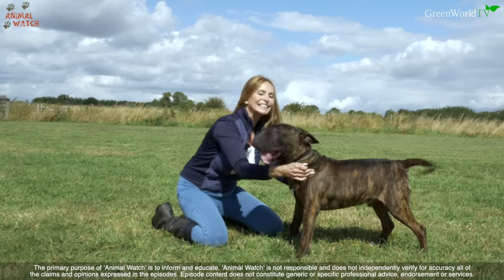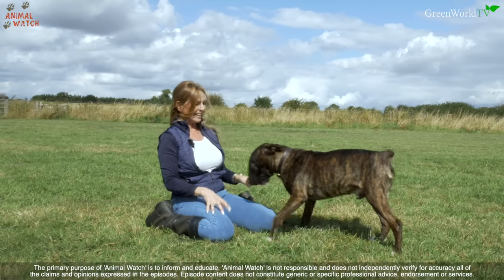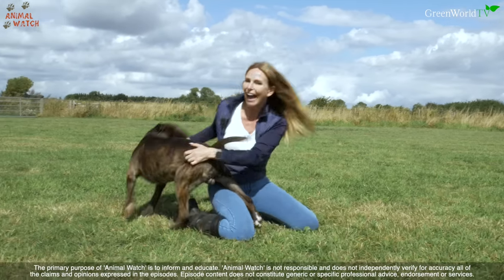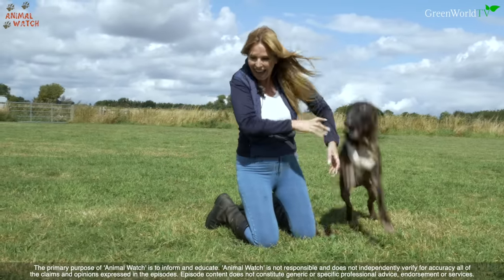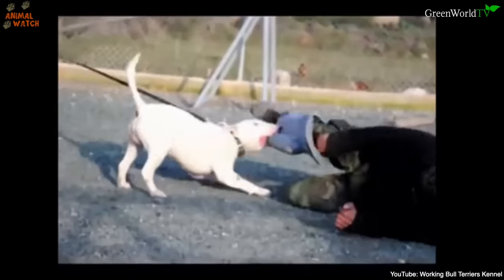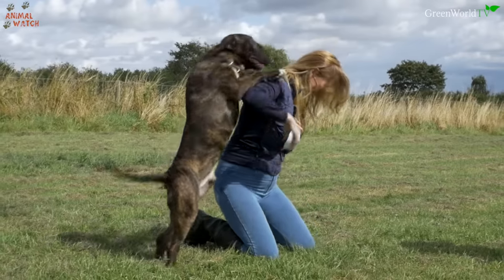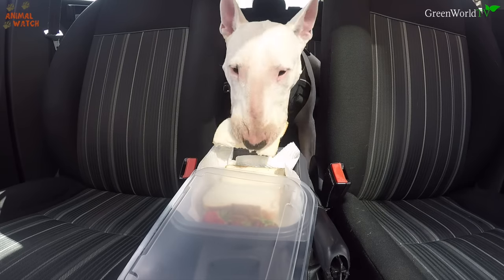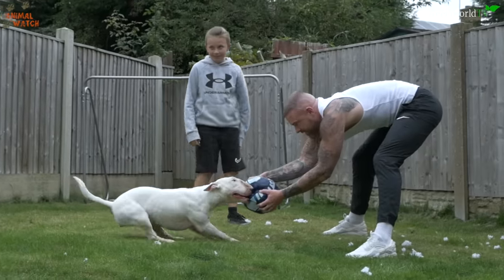Hello and welcome to Animal Watch! Today we're meeting the Bull Terrier — one of the toughest, most fun, most greedy, and most rough and ready terriers on planet Earth.